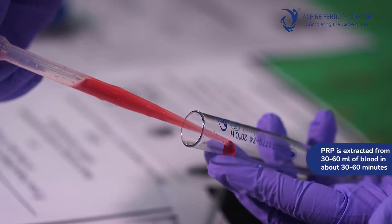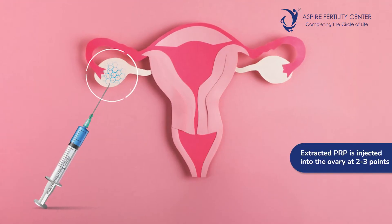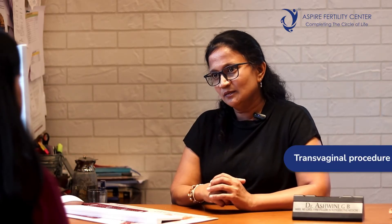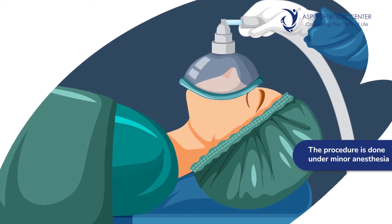How is it done? Approximately 30 to 60 ml of blood is drawn, and PRP is extracted, which typically takes about half an hour to one hour. Once PRP is extracted, it is injected into the ovary at two or three points. This can be done via a laparoscopic procedure wherein a small cut is made on the abdomen, a scope is put inside, and under visualization the PRP is injected — or as a transvaginal procedure, similar to how egg collection happens, using a transvaginal ultrasound-guided needle passed into the ovaries. This is a daycare procedure done under minor anesthesia, with smooth post-operative recovery and minimal side effects except for some pain in the post-operative period.